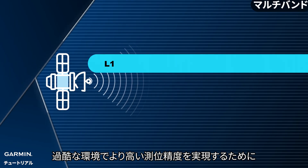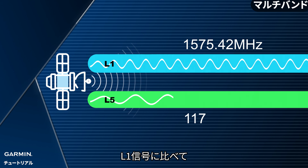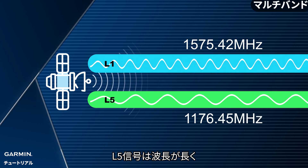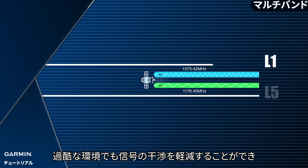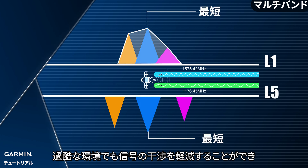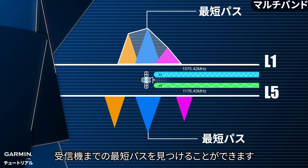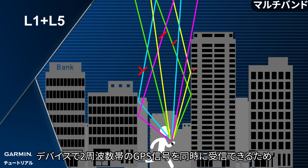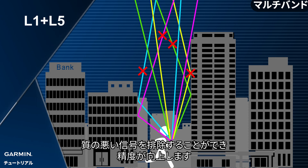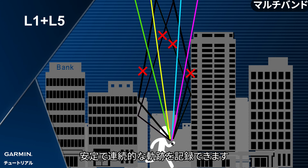In order to achieve higher position accuracy in harsh environments, we can incorporate the L5 frequency signal to solve this issue. Comparing to L1 signal, L5 frequency signal has a longer wavelength and also more robustness in penetrating power, allowing signals to be less prone to interference in harsh environments. Hence, L5 has a higher rate of positioning, finding the most direct path of reception. The watch's dual-band receivers can simultaneously receive two frequency pathways, which improves accuracy and eliminates bad signals, achieving precision and continuous tracking abilities.